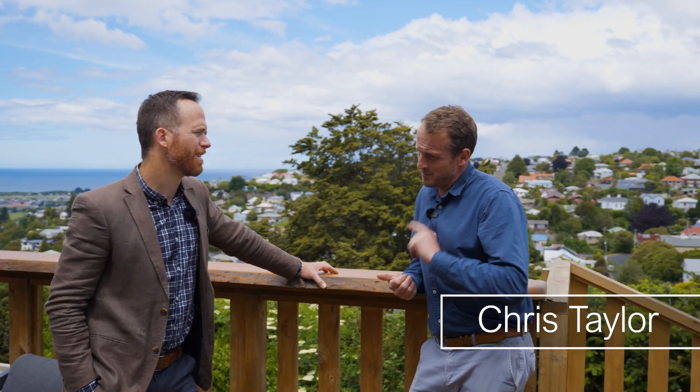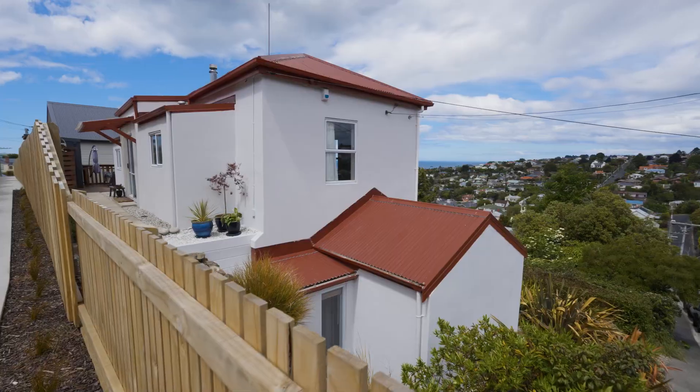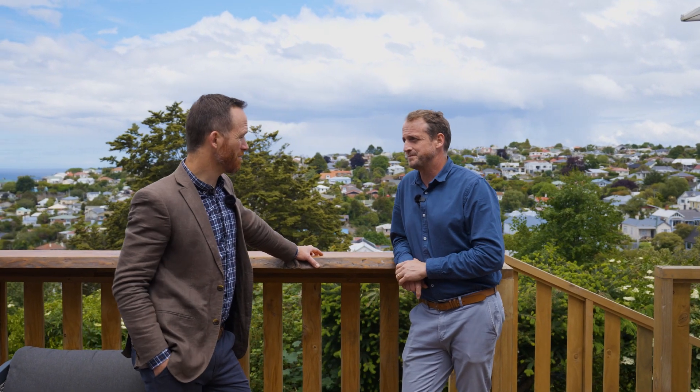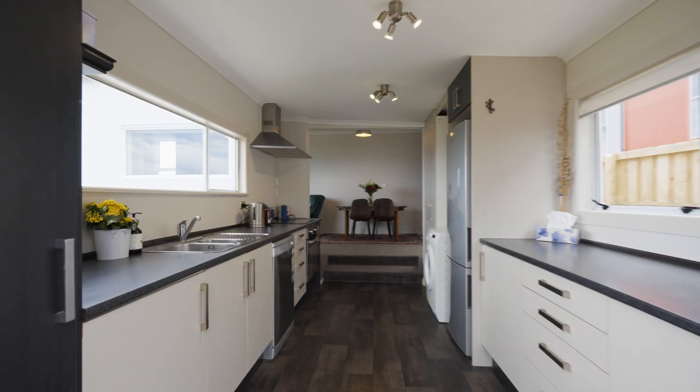There's two major things that I love about this one. Firstly, the amount of exterior works that have just taken place in terms of recladding and plastering, which makes it now feel like a really modern home. And secondly, it's a generous two-bedroom. You've got great layout upstairs — living, dining, kitchen, bedroom, bathroom.